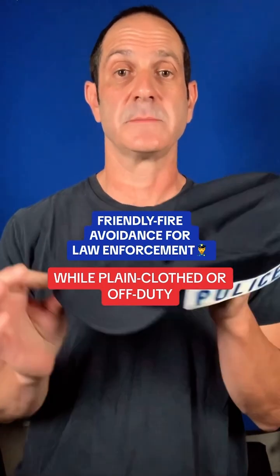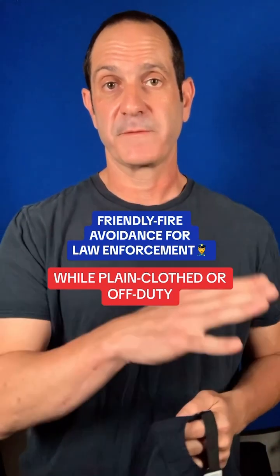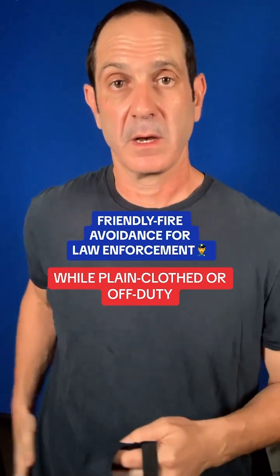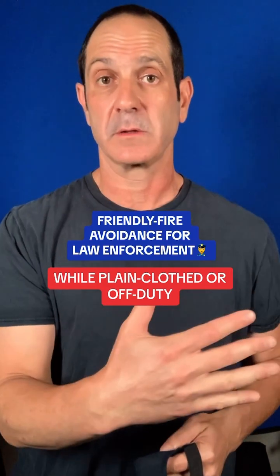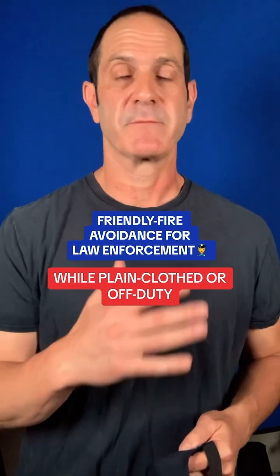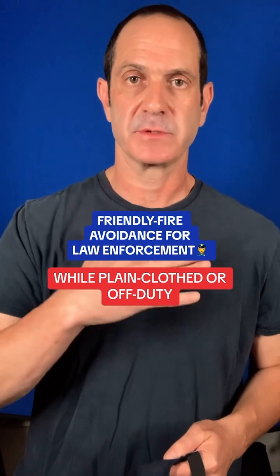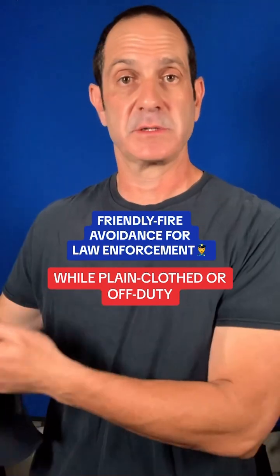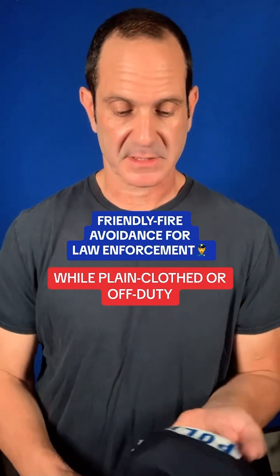This is a friendly fire avoidance cap — a plain clothed or off-duty cap that I manufacture. The cap only comes out when your gun is drawn and you've been forced to respond with your firearm, either responding to an active threat or while working plain clothed on an operation. For whatever reason you need a higher level of identification to reduce risk to yourself and your teammates and make sure you don't get shot by accident.